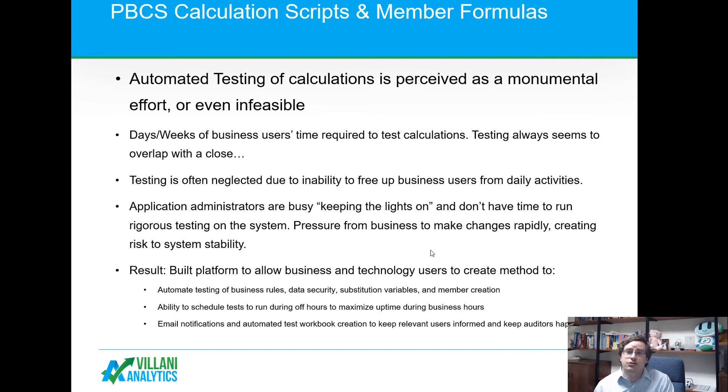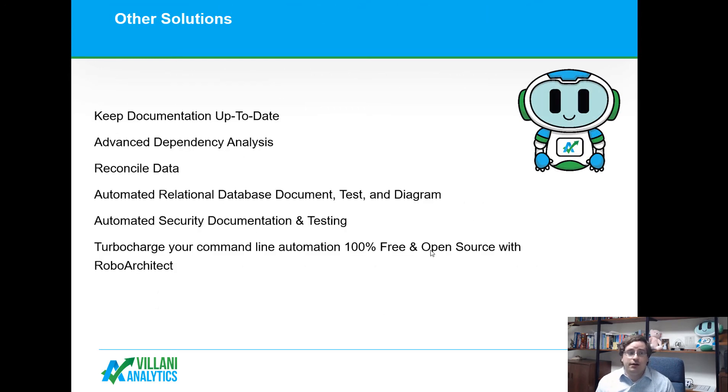We're going to have a webinar where we'll go in depth on how we use our different technologies to solve problems. We have additional solutions including keeping documentation up to date, advanced dependency analysis, reconciling data, and the same capabilities for relational databases. We can generate ER diagrams automatically, provide automated security documentation and testing, and we have a free and open source command line tool called RoboArchitect that you can use to enhance your automation capabilities and graphically build scripts without knowing how to code.